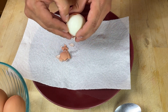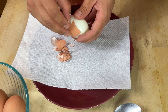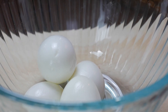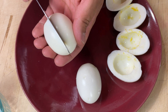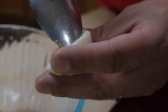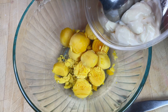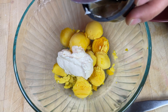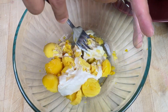Sometimes running them under cold water might help you get the shells off if you're having a little trouble. Now we're going to use our butter knife to cut our eggs in half lengthwise, then transfer our yolks into the bowl. To our yolks, we're going to add our mayonnaise, mustard, and apple cider vinegar — and since I'm only doing six, I'm only going to add half of each of those ingredients. Then we're going to mash everything together with our fork.